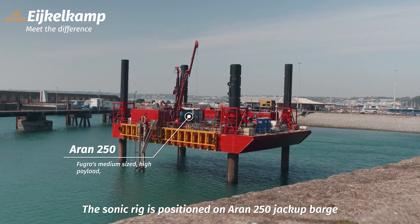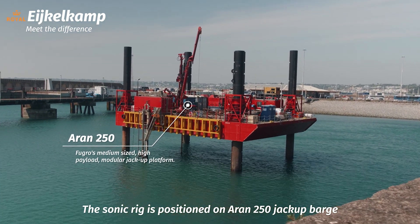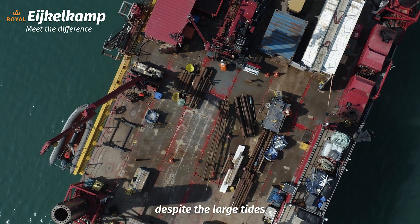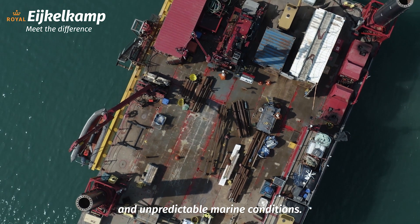The sonic rig is positioned on an ARIN 250 jack-up barge, where it can access the drill locations on the water despite the large tides and unpredictable marine conditions.